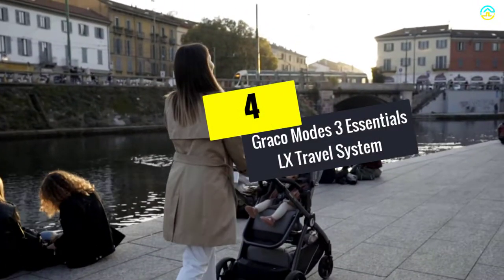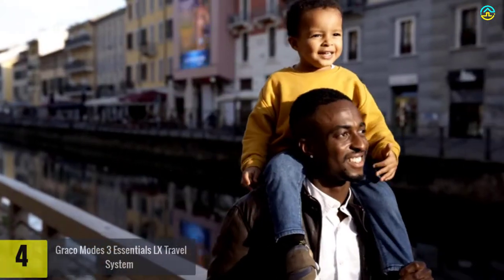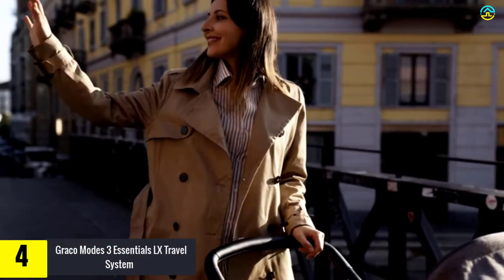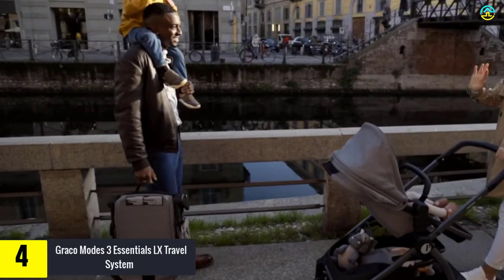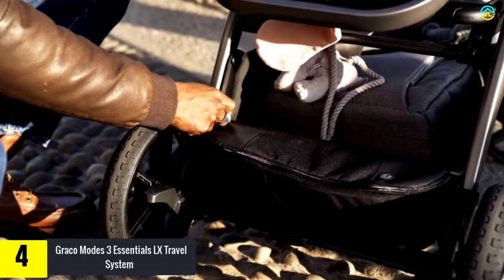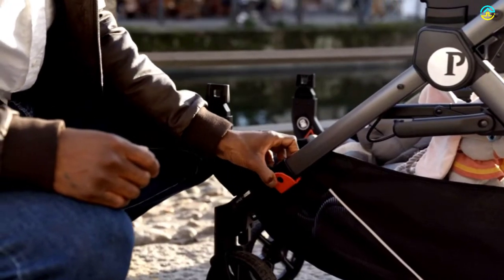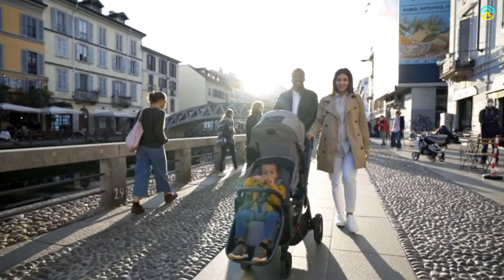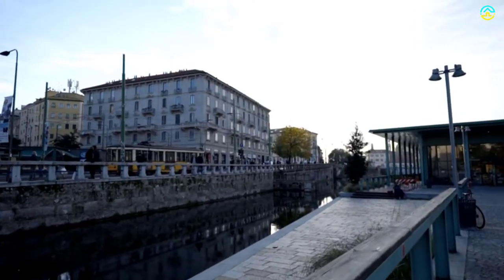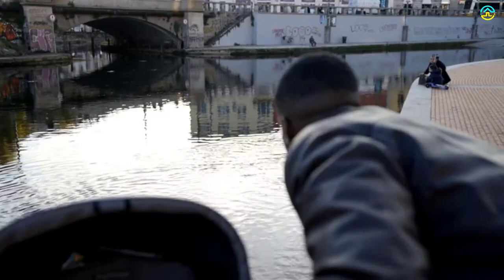Moving on at number 4, we have the Graco Modes 3 Essentials LX Travel System. This model is inclusive of the Snuglock 30 Infant Car Seat, which is attached to the stroller frame directly. It is inclusive of a toddler seat which reclines for the creation of a comfortable infant bassinet. Parents are impressed with this model as it introduces seven different riding options, ranging from the infant car seat carrier to the toddler stroller and infant stroller.